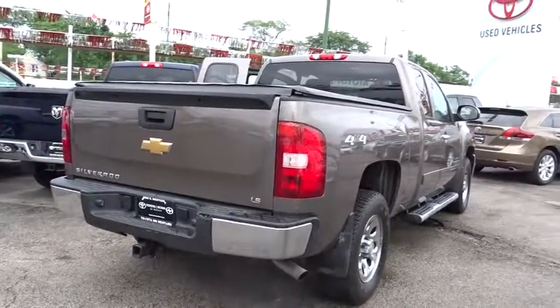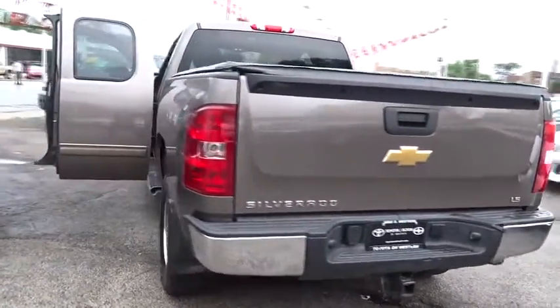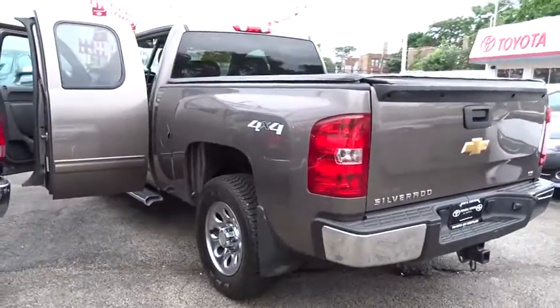Power windows, passenger airbag, CD player, MP3 player, power door locks, daytime running light, intermittent wipers, satellite radio.